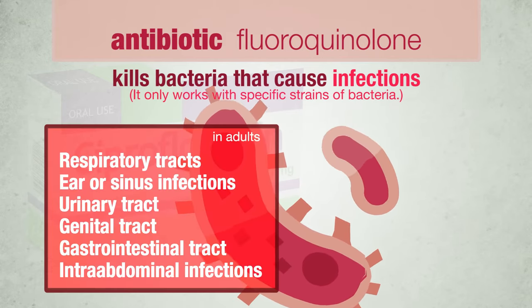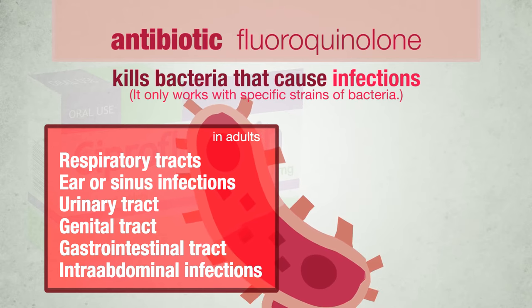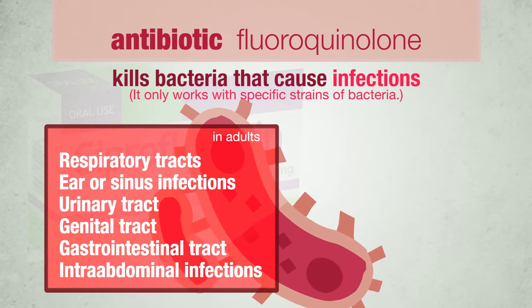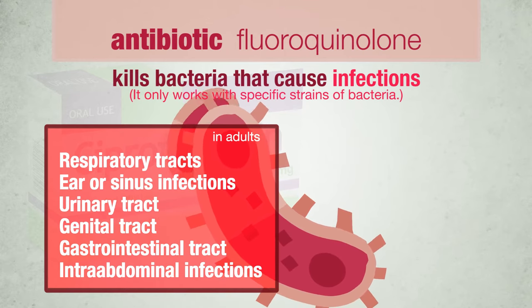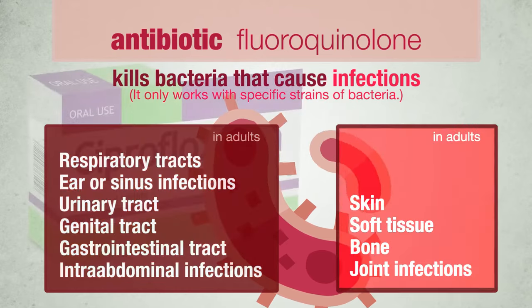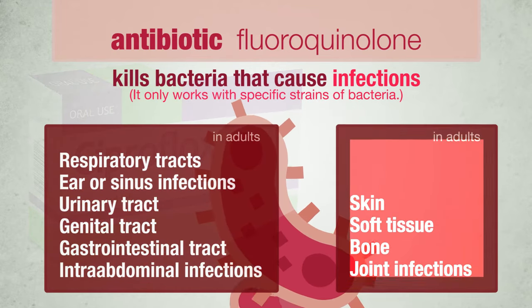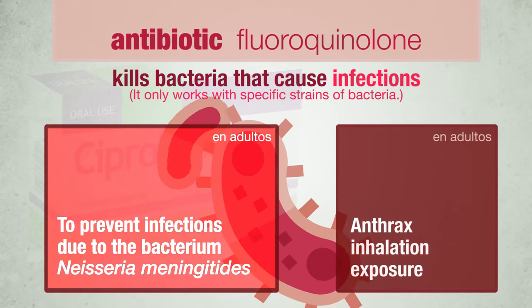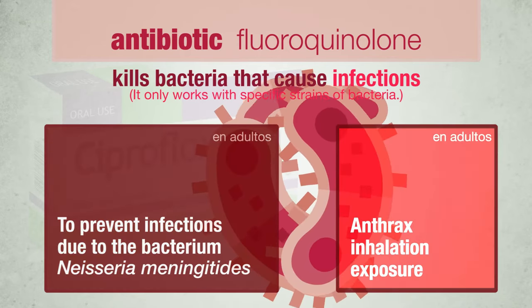Ciprofloxacin is used in adults to treat respiratory tract, recurring ear or sinus infections, urinary tract and genital tract infections in men and women, gastrointestinal tract and intra-abdominal infections, skin and soft tissue, bone and joint infections. It is also used to prevent infections due to the bacterium Neisseria meningitidis and anthrax inhalation exposure.